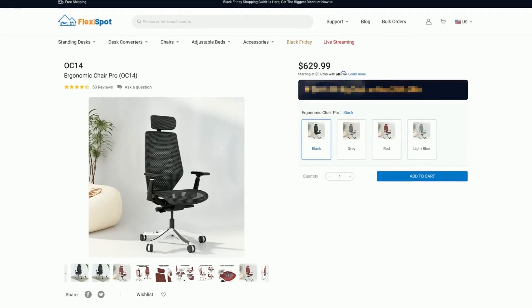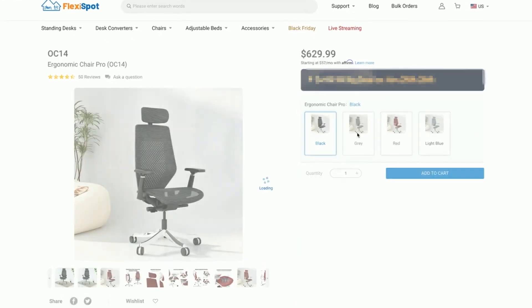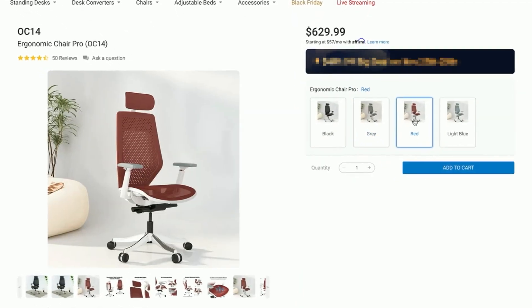They make a chair as well. I think the chair is on sale also, so this is normally 630 dollars and now it's down to 500. This is called the OC14, and it has a nice kind of mesh.